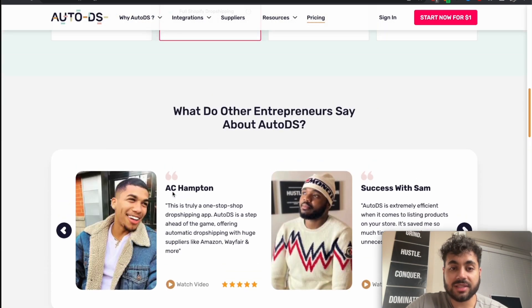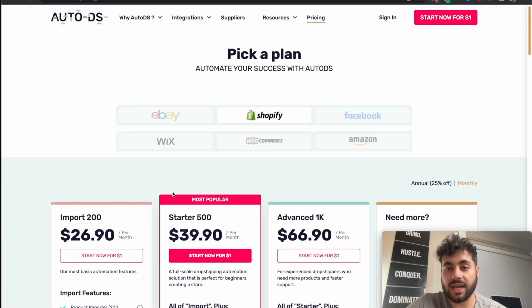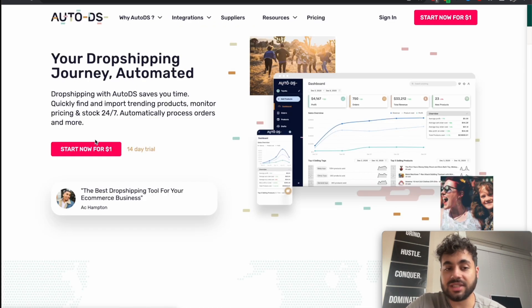They advertise a $1 sign-up for a 14-day trial, but they gave me a better affiliate code — you actually get 30 days free if you use my code in the description down below, so you'll get that extended to 30 days. Let's get inside and take a deeper look around.